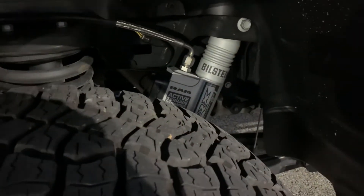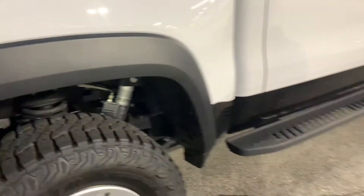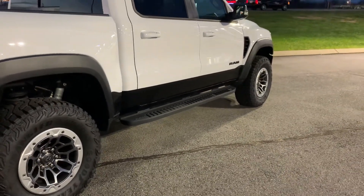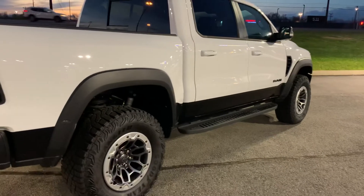There's a peek at the Bilstein shocks that are on it. The TRX has its own suspension system, different from the rest of the 1500 lineup.